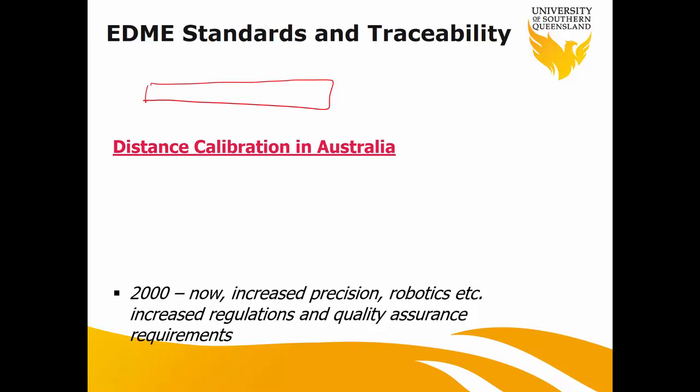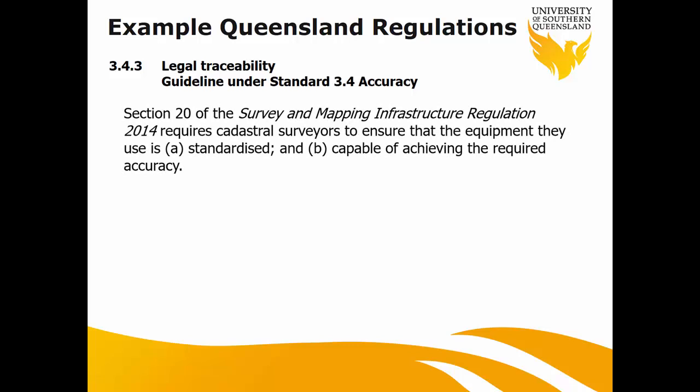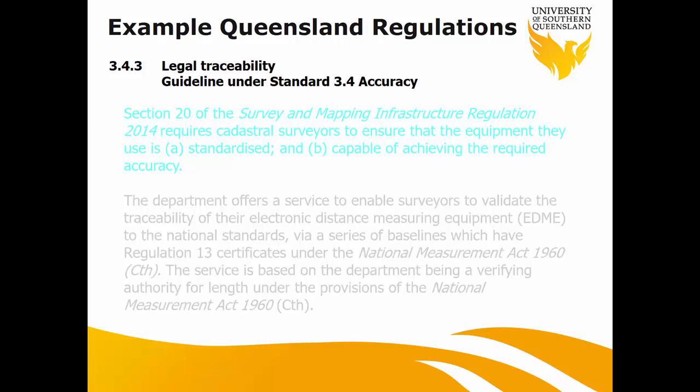For example, if I measure a distance with a tape — say five meters — and you want to calibrate that distance using a total station, it doesn't make sense, because the total station is much more precise than a normal tape. Section 20 of the Surveying and Mapping Infrastructure Regulation actually requires any surveyor to calibrate their equipment, especially the EDM, using a baseline with a Regulation 13 certificate.